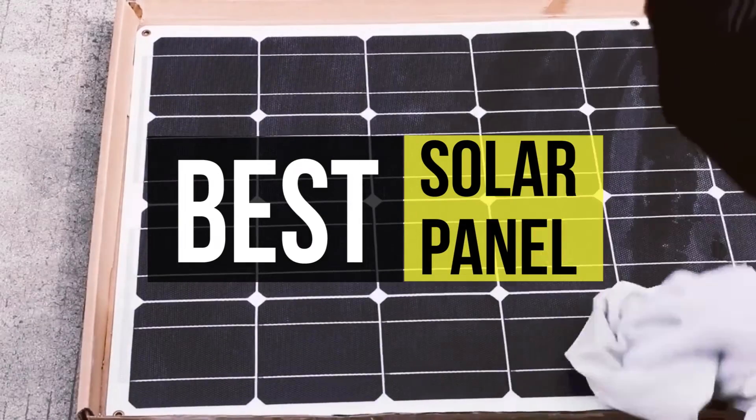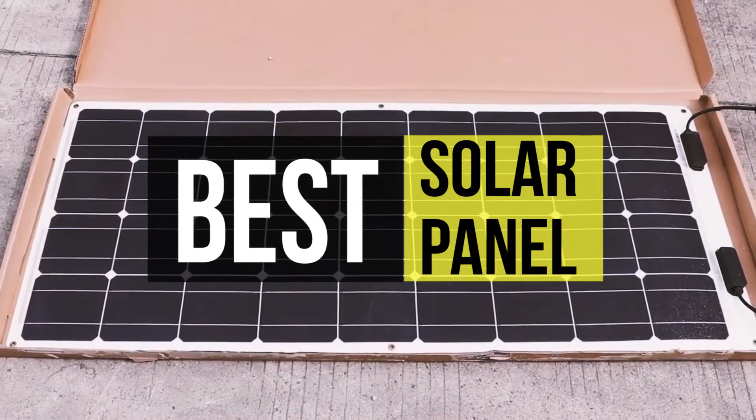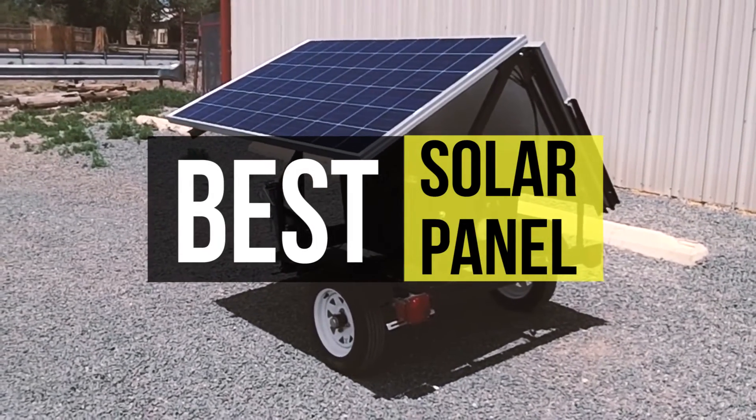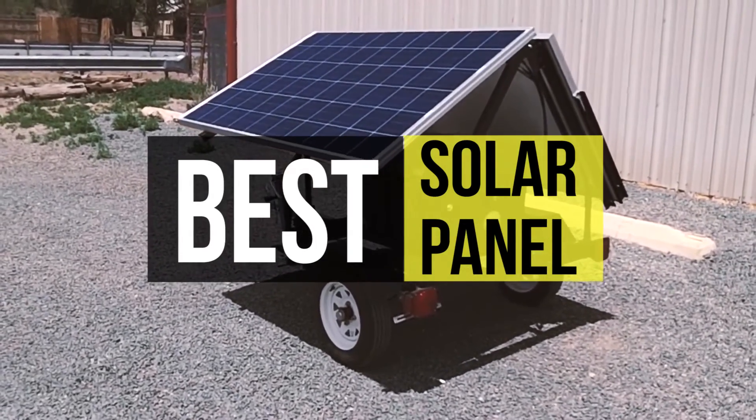The final decision will depend upon many factors such as your power needs and a reliable solar partner. If you're looking for one, we can help you with some of the best in the business. Take a look at the description to see all the featured products and their buying links.